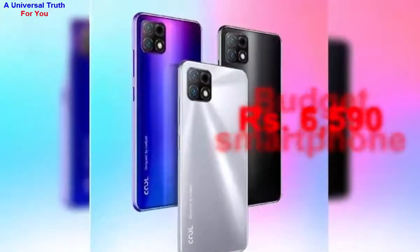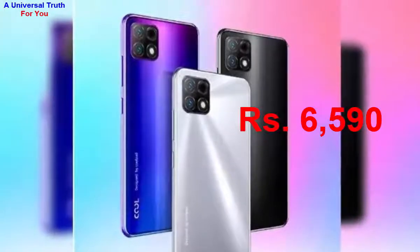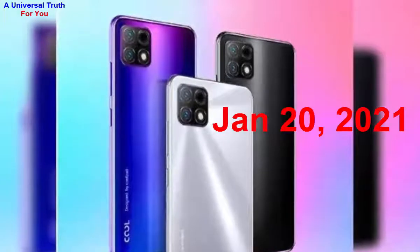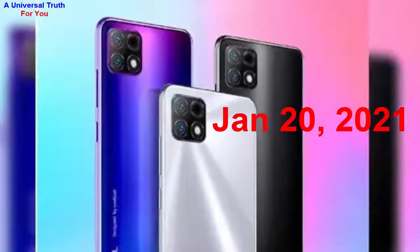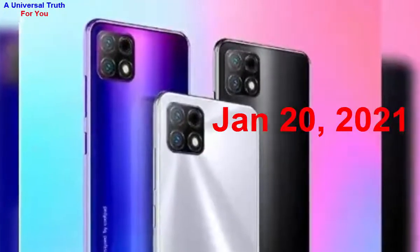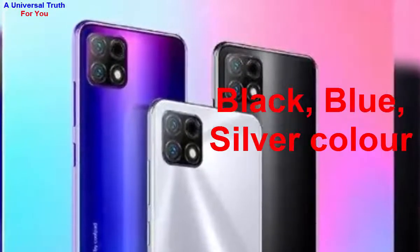The most important thing — the Coolpad Cool 12A smartphone price in India is expected to be rupees 6,590. It is expected to be launched on January 20, 2021. This is the 4 GB RAM and 64 GB storage variant, which is expected to be available in Black, Blue, and Silver colors.